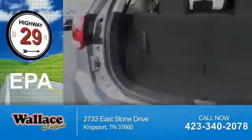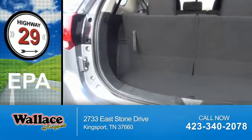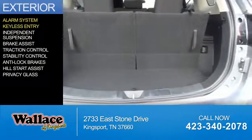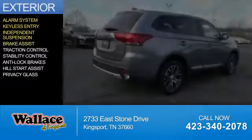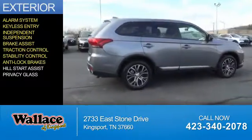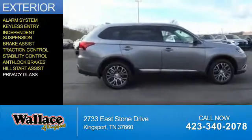Great fuel efficiency saves you money by requiring fewer trips to the gas station. The features include an alarm system, keyless entry, independent suspension, brake assist, traction control, stability control, anti-lock brakes, hill start assist, and privacy glass.